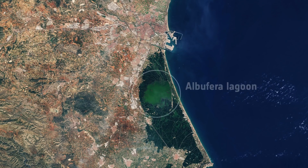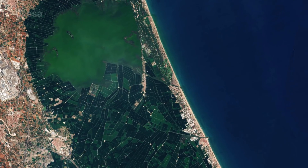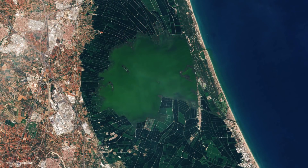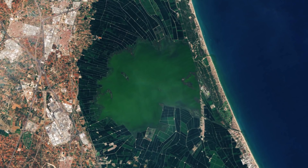this true color image shows us the Albufera freshwater lagoon in green. Separated by a narrow strip of coastline featuring sand dunes and Mediterranean pine forest, three canals connect the lagoon and surrounding wetlands with the sea. The area is home to a huge number of both migratory and resident birds, including rare species such as the Eurasian bittern.